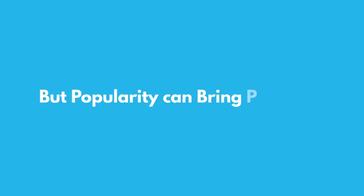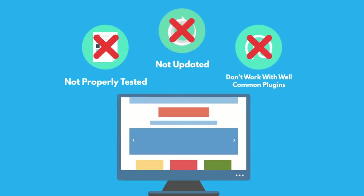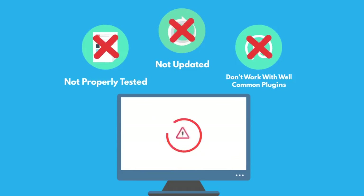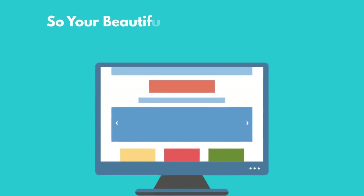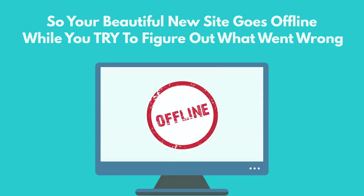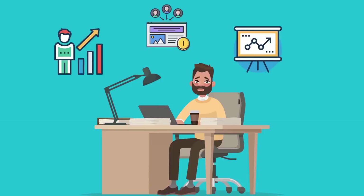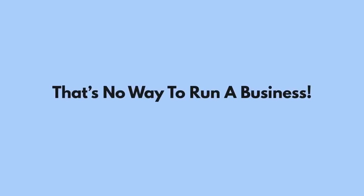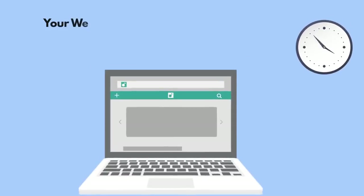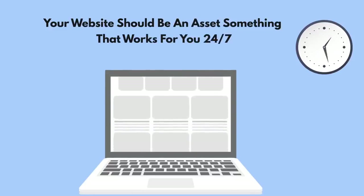But popularity can bring problems. Many of these themes aren't properly tested, aren't updated, and don't work well with common plugins. If you're not careful, they can crash your site — so your beautiful new site goes offline while you try to figure out what went wrong, and you lose traffic, leads, and sales until you can get it figured out. That's no way to run a business. Your website should be an asset, something that works for you 24/7.